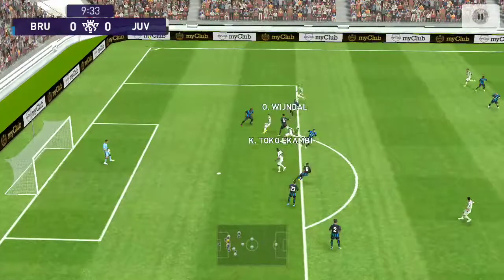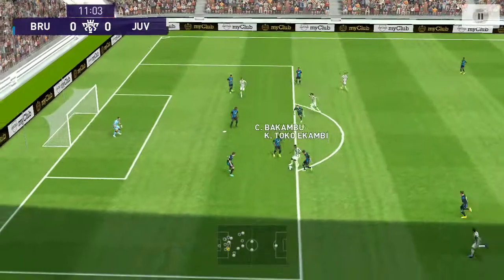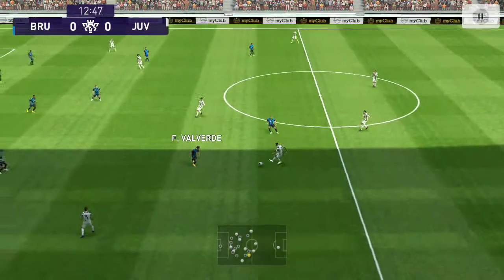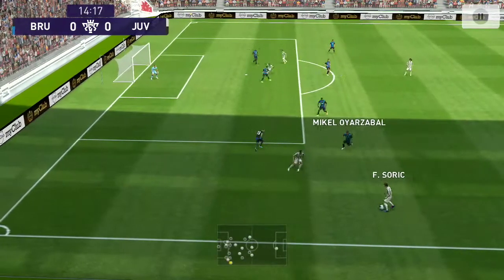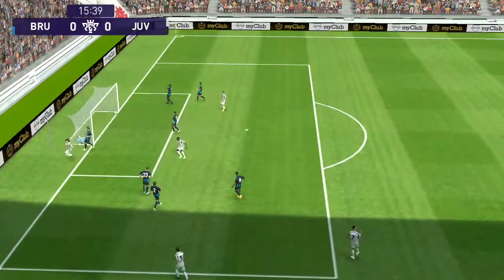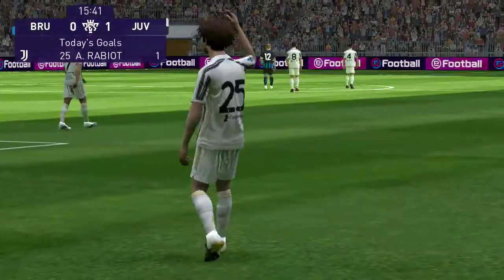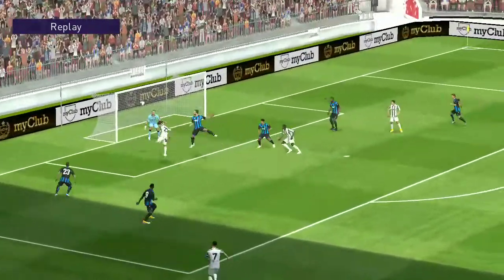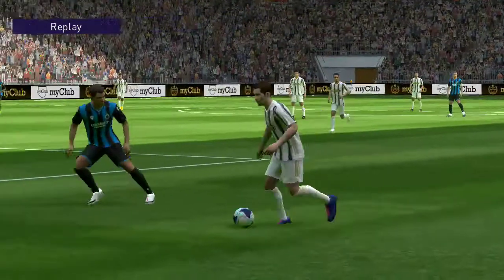Now surely all the balls come loose — Ronaldo gets it back. A reprieve, albeit perhaps momentary. Cristiano Ronaldo! That is a fine goal, really efficiently done. It's often the timing of the jump that dictates what you can do with any header, and if you get it slightly wrong you'll struggle, but that was beautifully met — it really was.